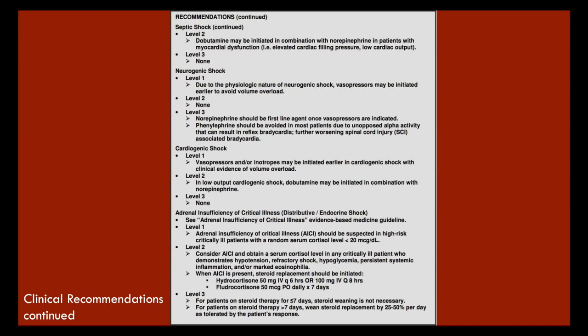For neurogenic shock, vasopressors may be initiated earlier to avoid fluid overload due to the physiological nature of this shock type. Neurogenic shock is essentially a loss of sympathetic tone with markedly decreased SVR, resulting in hypotension — decreased SVR means loss of vascular tone, making vessels bigger and dropping blood pressure.